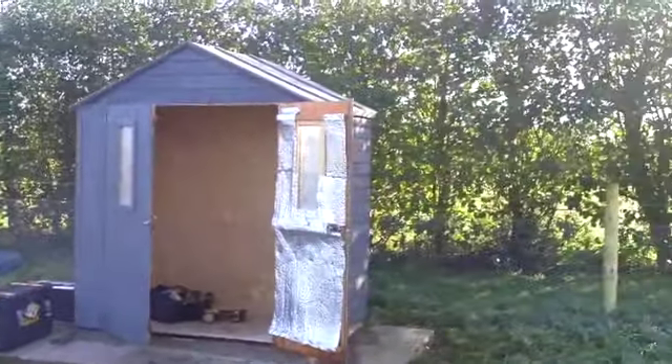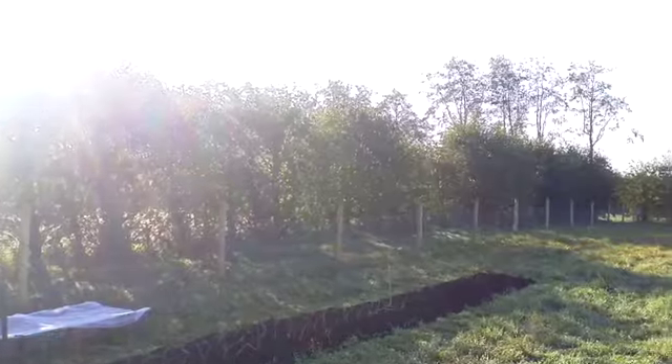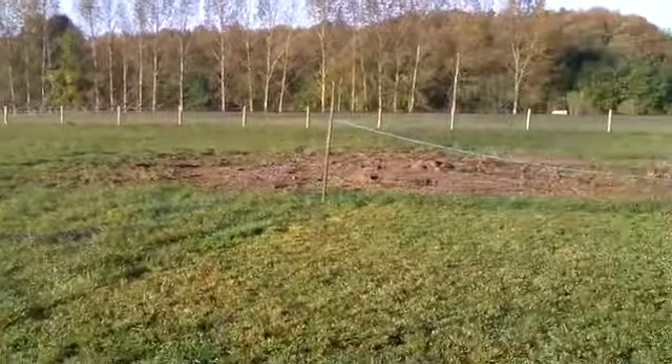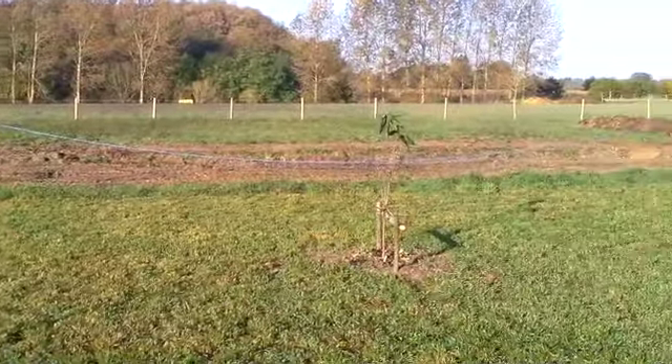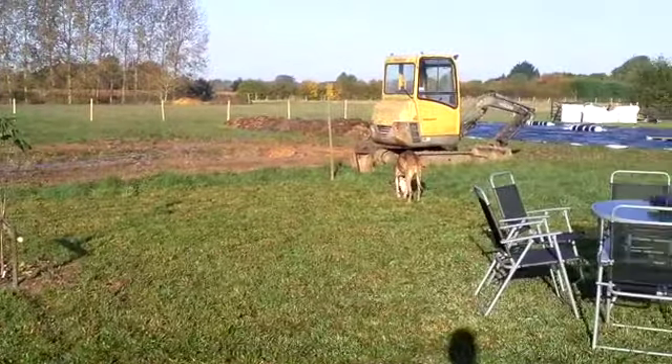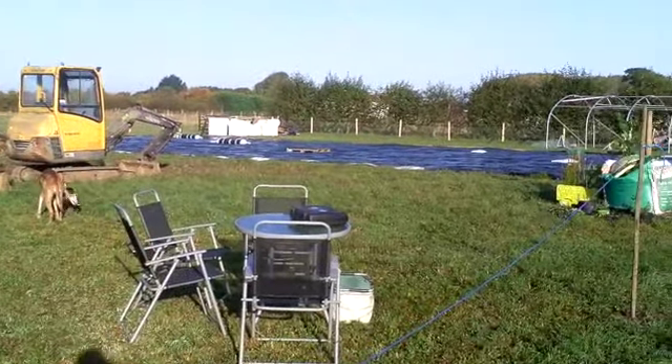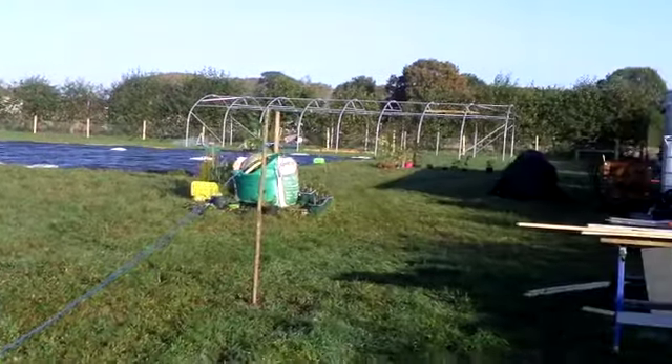It's a beautiful day on Applewood Acres - the sun is coming up, it's shining, it's only early in the morning. I'll take you around, look how lovely it is. That's for our tea break. It's gorgeous, but what's been happening...